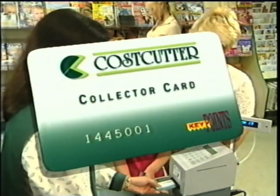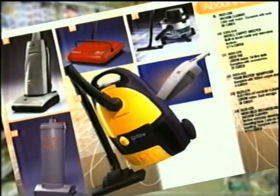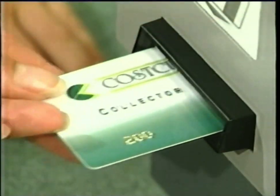There's a great new idea at your local Cost Cutter store: Keypoints, the loyalty card that gives you money off coupons, over 400 fabulous branded gifts, and high street shopping vouchers. Along with Keypoints, we still offer Cost Cutter low prices.